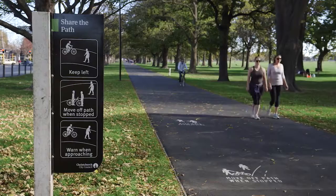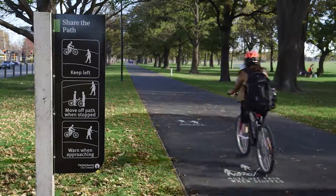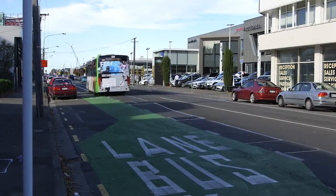Around the whole hospital corner area, it's really interesting and it's a good example of how we're balancing and providing lots of options for people. So we've got a new shared path in Hagley Park, we've got a new separated cycleway going down Moorhouse Street, and of course bus priority for Moorhouse Street as well.